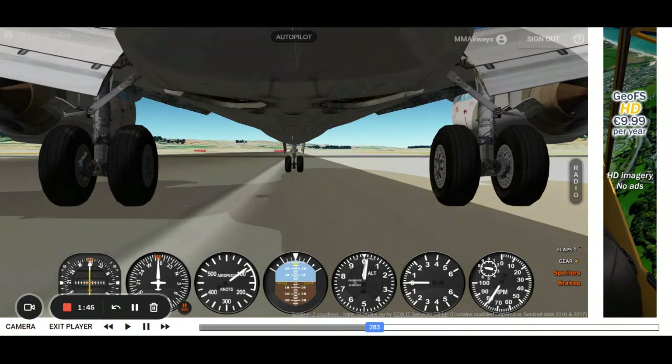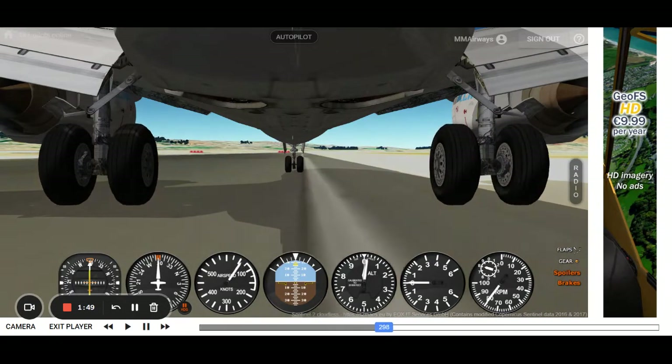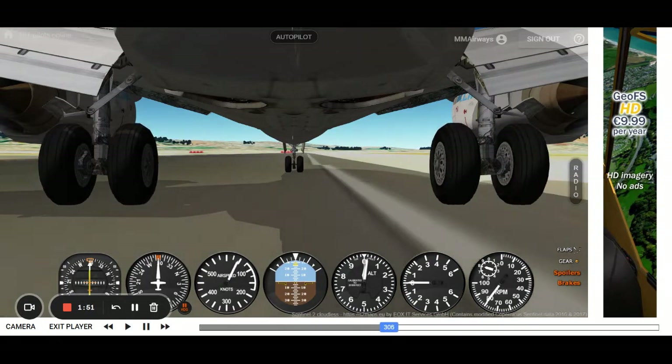Thrust reversers on, spoilers on, flaps down, brakes on — everything's on. That's good.